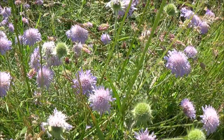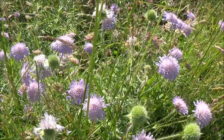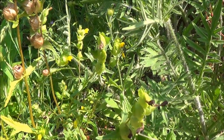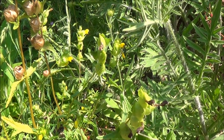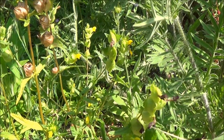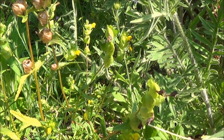This is field scabious, planted by myself and grown from seed. This is yellow rattle, which is very important in the meadow because it's hemiparasitic. In other words, it takes water and minerals from the roots of grasses, therefore reducing their vigour.